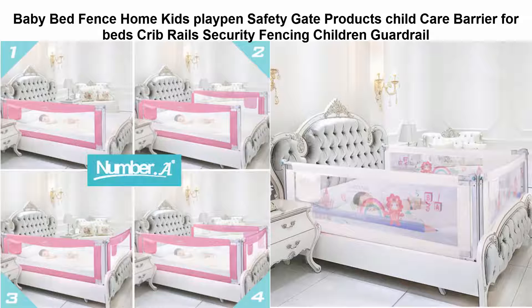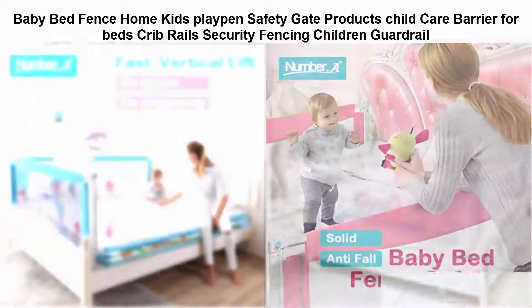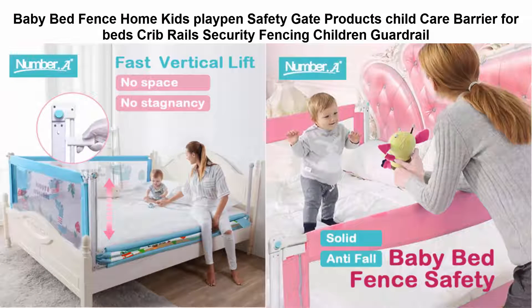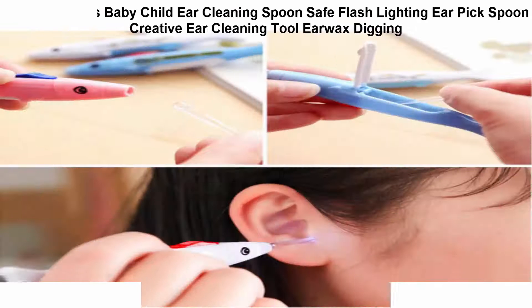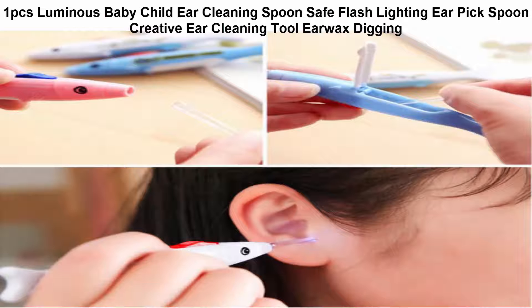If you are not satisfied when you receive your item, please return it within 14 days for a replacement or money back. Please contact me before you return it. Top 3: 1 piece luminous baby child ear cleaning spoon, safe flash lighting ear pick spoon, creative ear cleaning tool, earwax digging.